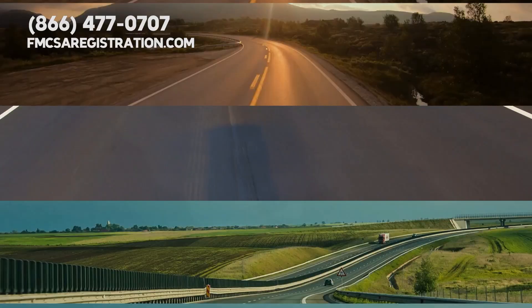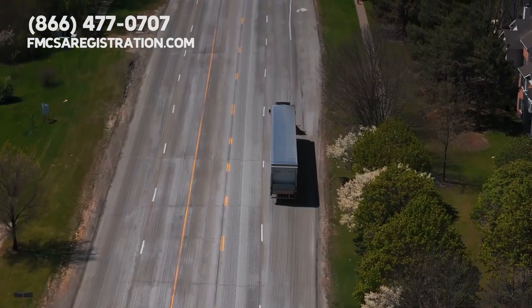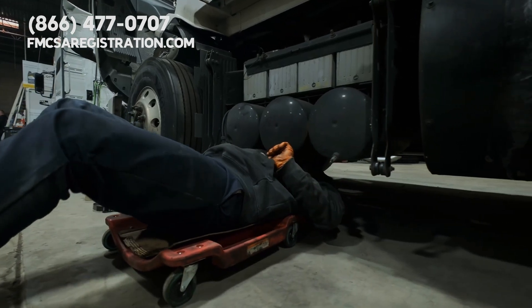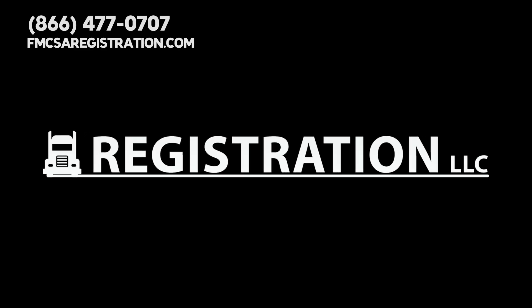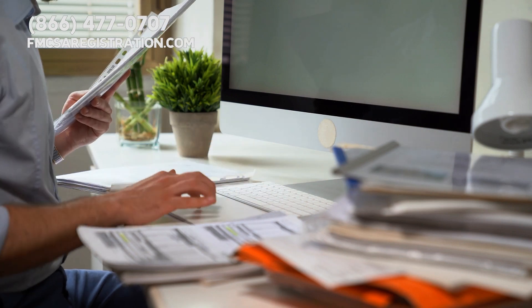Knowing your costs up front means you can make smarter decisions about your routes, driving habits, and vehicle maintenance. And less wear and tear on your car means fewer trips to the mechanic. At Registration LLC, we absolutely recommend using these tools to keep your expenses in check.